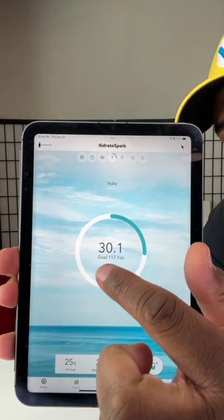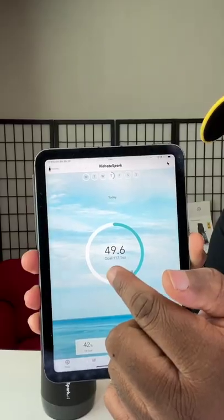I filled the bottle with water. I'm gonna drink some. So far it says I've drank 30 ounces. Going up to 49.6, but it didn't report it to my app so I can see if I need to drink more water. I changed the setting — let's see what happens when I drink.